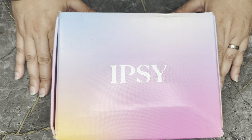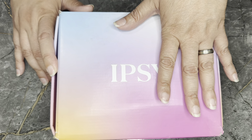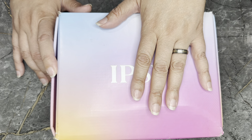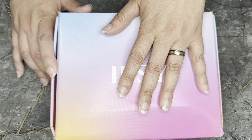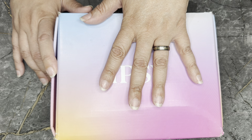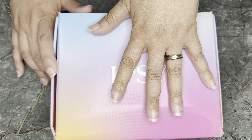My Ipsy came in for the month of July, my birth month. This is the Boxy Charm by Ipsy. There are five full-size items in here. I also get the Beauty Boost, so I have a sixth item.